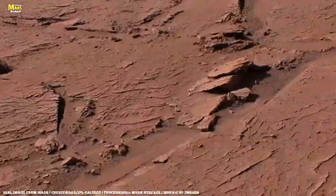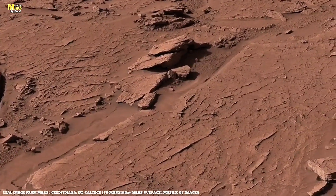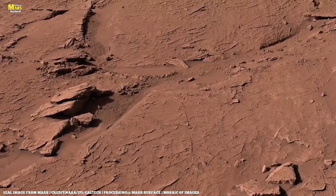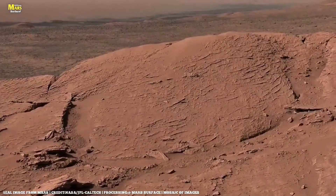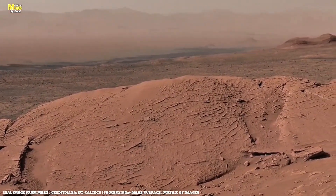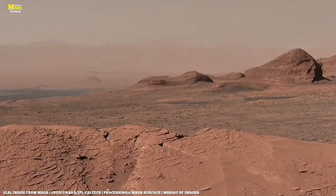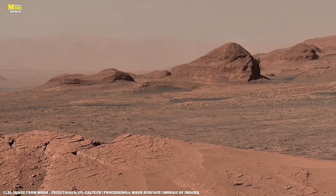Across the Martian equator, satellite imagery has revealed unusual patterns — fossil-like ridges shaped like branching trees and spiral marks frozen in dust. At first, these looked like mere erosion. But advanced AI imaging now shows chemical consistency between these ridges and fossilized algae on Earth. Could this be the first planetary fossil field ever found beyond Earth? If proven, it would mean Mars once hosted not just microbes but complex colonies living in shallow Martian lakes nearly 3.5 billion years ago.